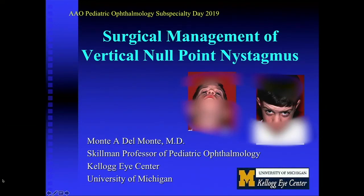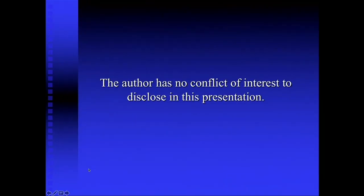Dr. Del Monte is going to be commenting on this topic as well. Yes, I'd like to again address our technique that we've developed over kind of the same period of time. I have no conflict of interest to disclose for this presentation.